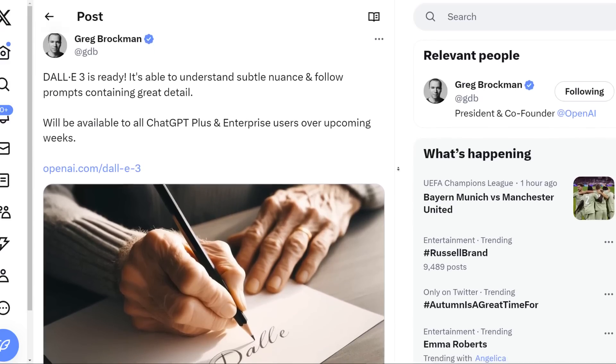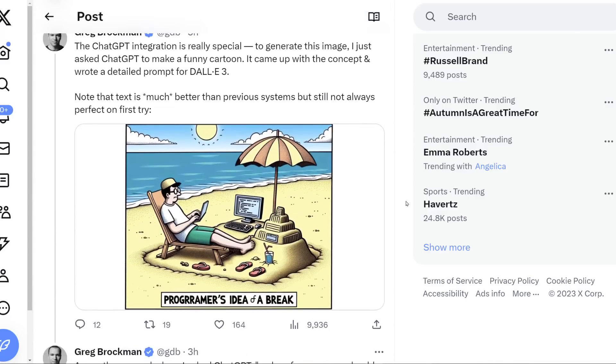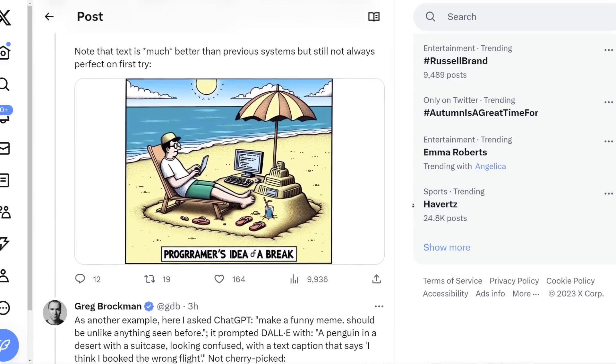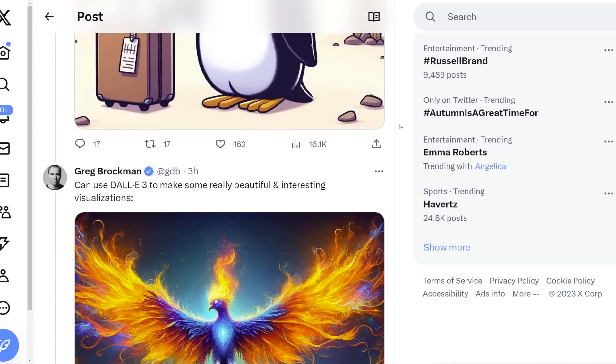The other interesting thing is apparently DALL-E 3 is pretty good at writing now. If you wanted some sort of a joke or wordplay in the image, it will attempt to do it. It looks like it's not perfect, but it's getting a lot better. And they're saying these examples are not cherry-picked — this is kind of what it's outputting.